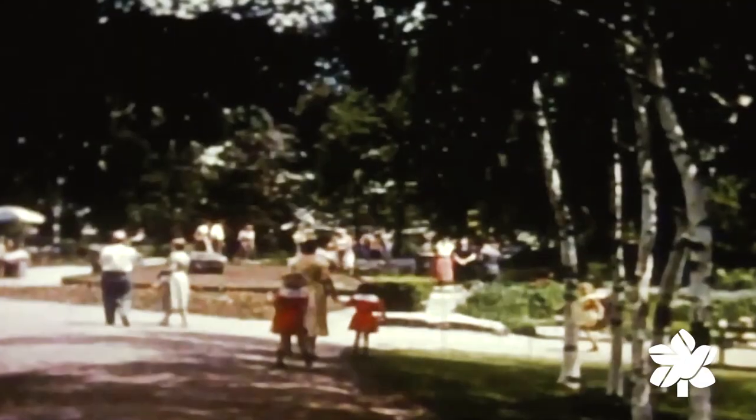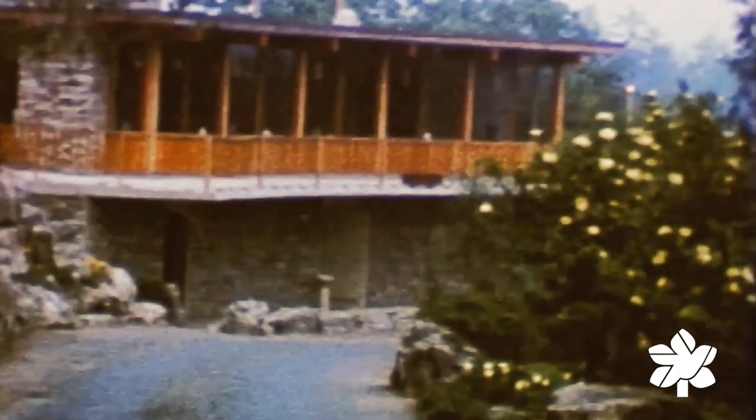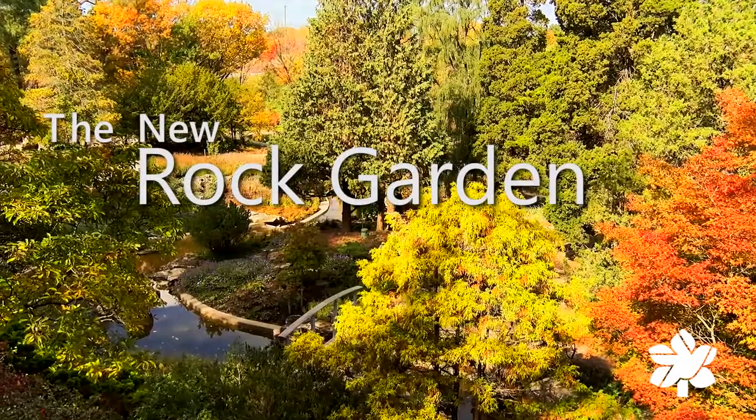But with all of this history and these memories, significant improvements were needed in infrastructure, features and accessibility. In 2012, the Rock Garden rejuvenation project began.